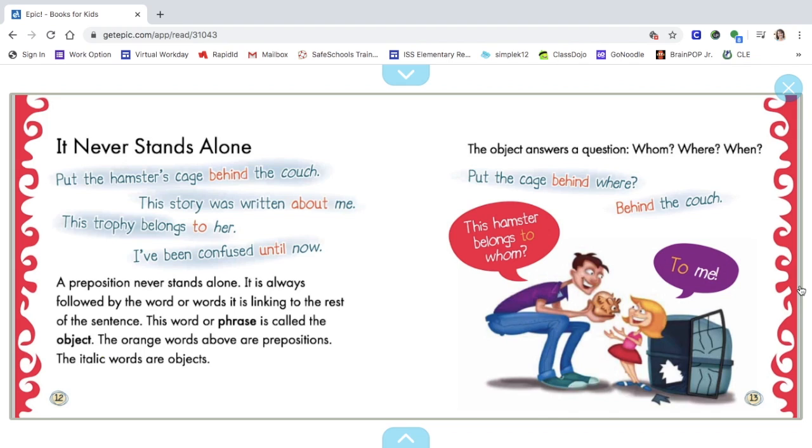The dad says, "This hamster belongs to whom?" And the little girl says, "To me." The prepositions on this page: behind, about, to, and until. We've learned that prepositions are always talking about an object, which is the noun in the sentence.